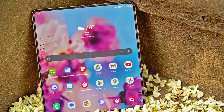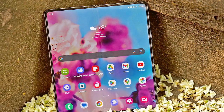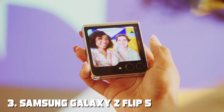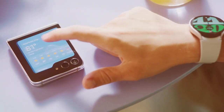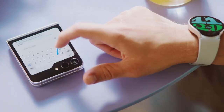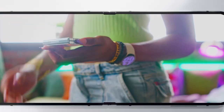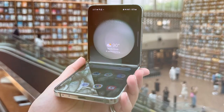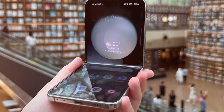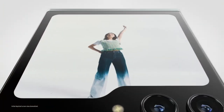Experience the future of smartphones with the Samsung Galaxy Z Fold 5, where innovation and functionality come together in a beautifully designed package. At number three, we have the Samsung Galaxy Z Flip 5. The Galaxy Z Flip 5 continues to push the boundaries of foldable technology with its compact and stylish clamshell design, combining portability with cutting-edge features. Unfold the 6.7-inch dynamic AMOLED display and you'll be greeted by a stunning visual experience — crisp and vibrant visuals for messages, social media, or photos.